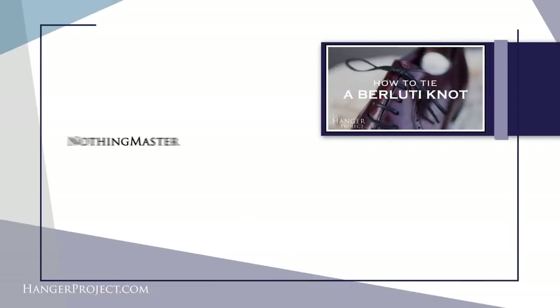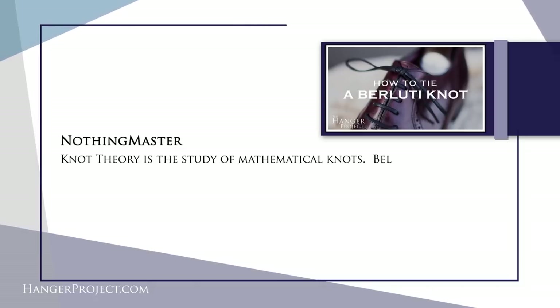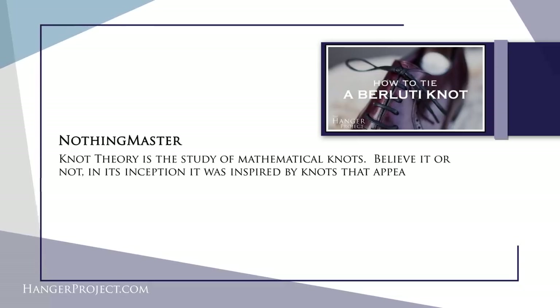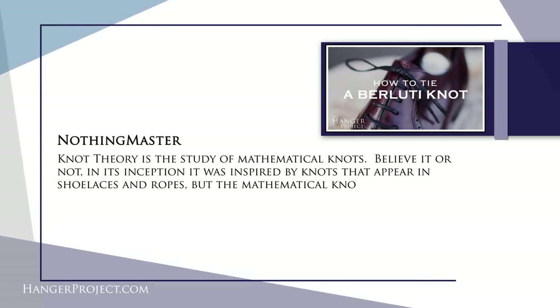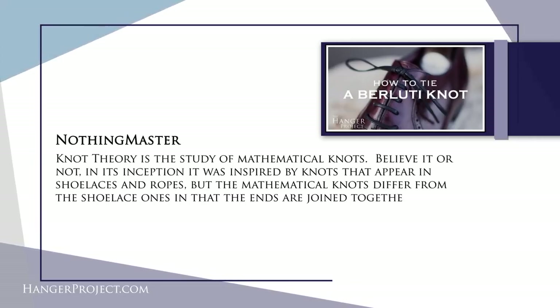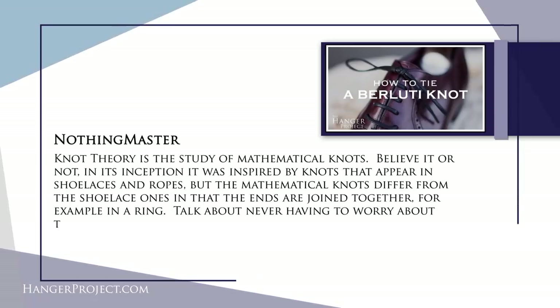Our first question today is from Nothing Master on our how-to-tie dress shoes using the Berluti knot video, and it reads: knot theory is the study of mathematical knots. Believe it or not, in its inception it was inspired by knots that appear in shoelaces and ropes, but the mathematical knots differ from the shoelace ones in that the ends are joined together, for example in a ring. Talk about never having to worry about them becoming undone.